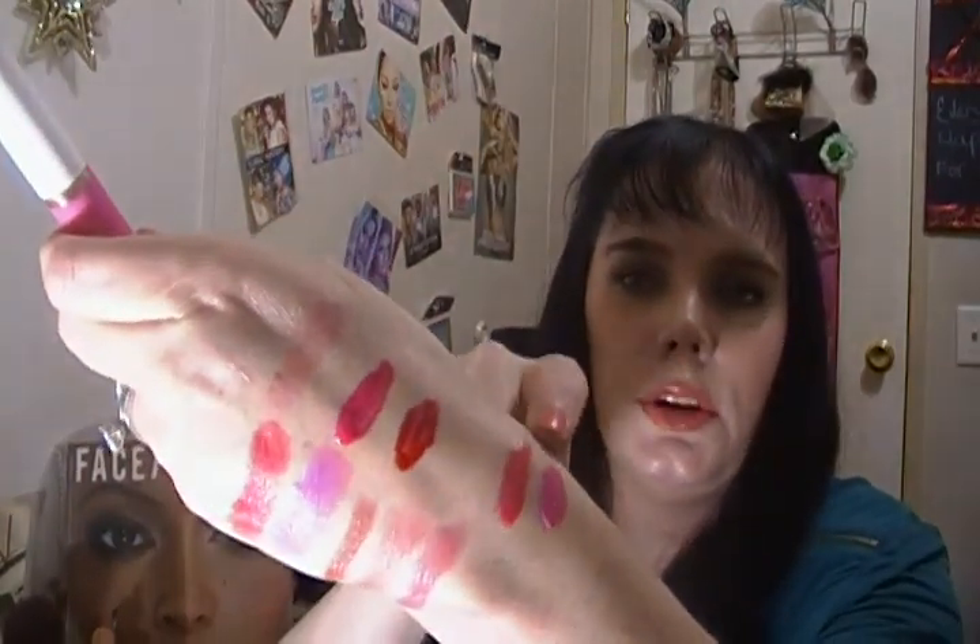They're only a dollar and so worth it. The last LA Colors product is the Chunky Lip — it's the only red that looks good on me for some reason. It's only two dollars, it's soothing and hydrating, lasts a good while. I have the Deep Red shade and bought a backup because I love it that much.